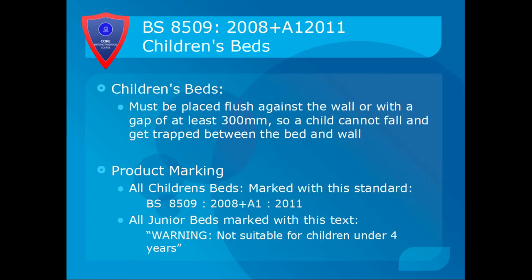Children's beds must be placed flush against the wall or with a gap of at least 300mm, so a child cannot fall and get trapped between the bed and the wall. In the previous version of the standard it was 275mm, and there are still products on the market where you will see this. Under the new standard it must be flush against the wall or at least 300mm — that's 30cm or a foot — away. This prevents a child from falling down and suffocating under the bed sheets and not being able to get out.